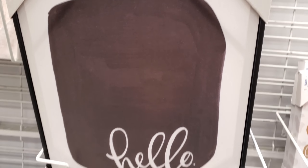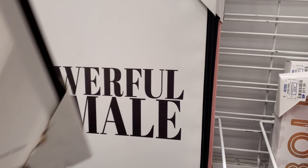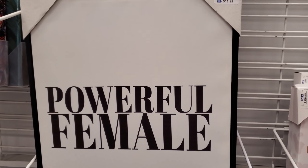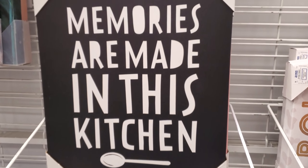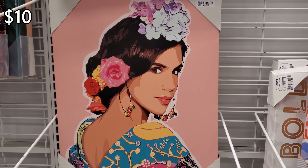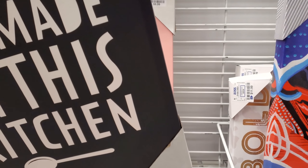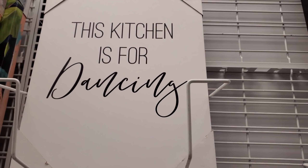It would be cool if you could actually write on it and wipe it away, but you can't. And these are $12. This is $10. And she is $10 — I feel like we always see her here. And 'this kitchen is for dancing' — that is $10.